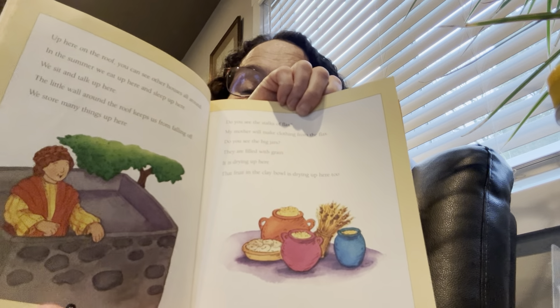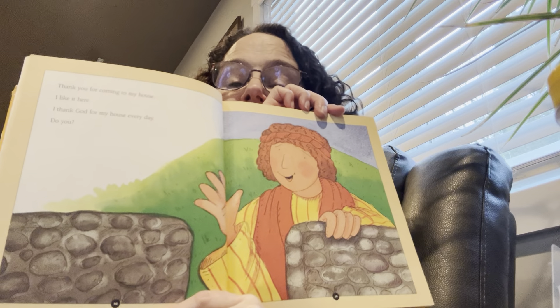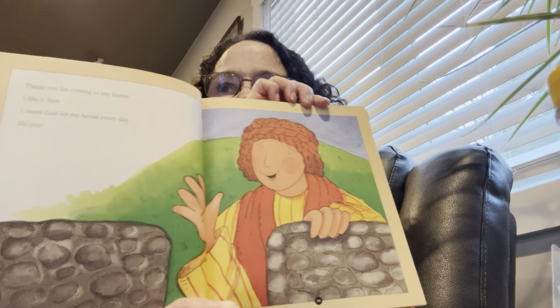They have a fence around their roof because they're up there so much — they want to make sure everybody is safe. What were some things they did on their roof? In the summer they slept up there, they went up there and talked, they were drying fruit and grain, and they ate up there. Thank you for coming to my house. I like it here. I thank God for my house every day. Do you? We should be thankful for the house that we have.